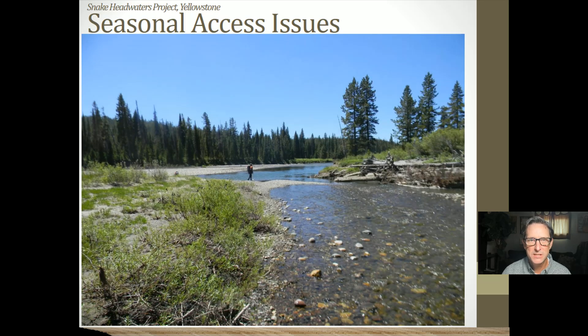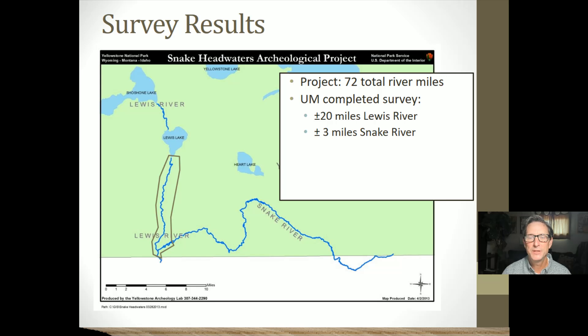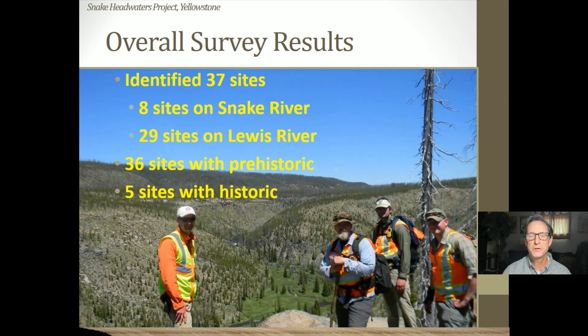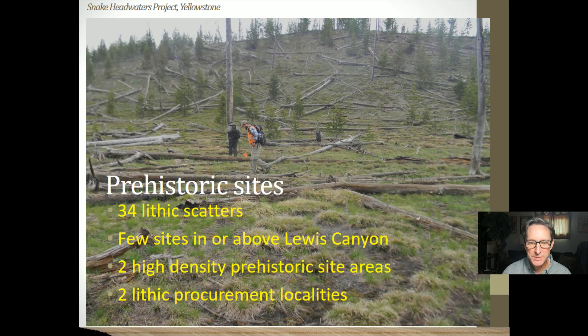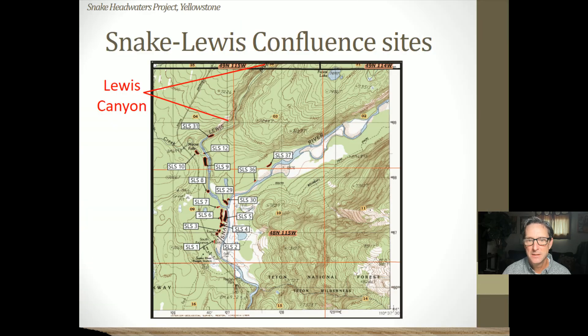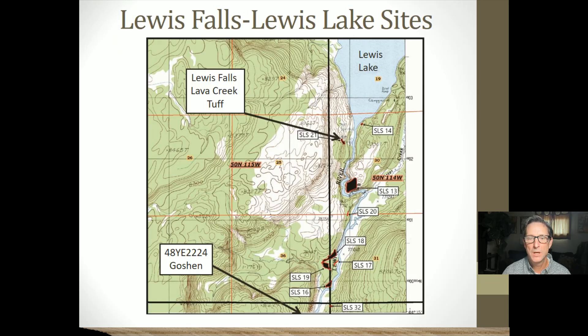It's a beautiful, beautiful place — a very memorable project for our teams from the University of Montana. We completed a survey of 72 total river miles, found 37 sites — 8 on the Snake River and 29 on the Lewis River — with 36 of the sites having pre-contact Native American material and 5 sites with historic artifacts. We found 34 lithic scatters. There weren't very many sites in the very steep part of the Lewis Canyon. The Snake and Lewis River confluence, as well as the Lewis Falls area near where Lewis Lake flows out, were hot spots for Native American use.